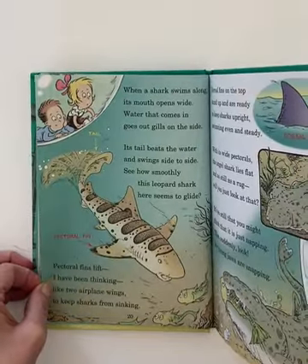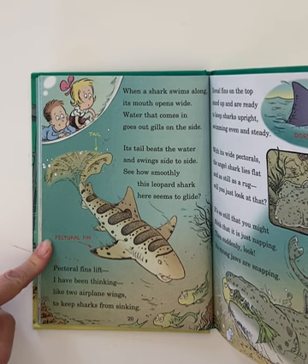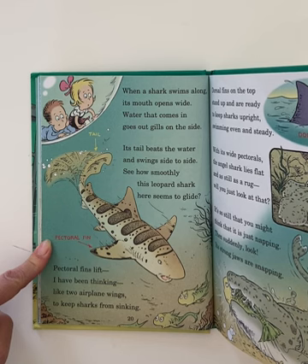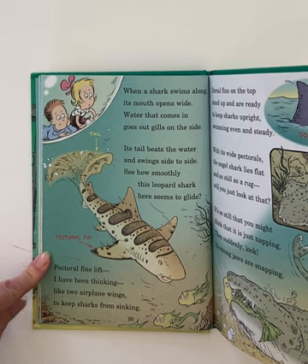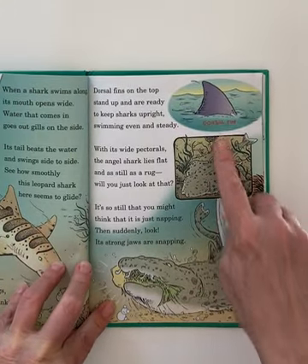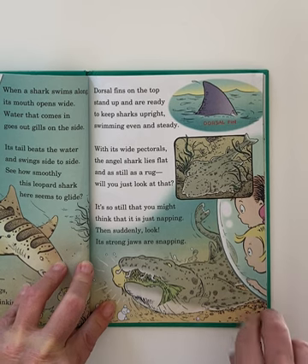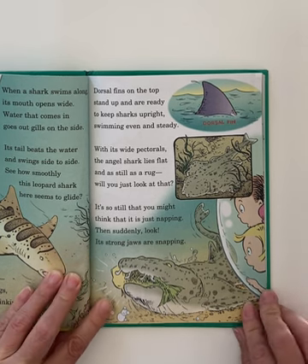When a shark swims along, its mouth opens wide. Water that comes in goes out gills on the side. Its tail beats the water and swings side to side. See how smoothly this leopard shark here seems to glide. Pectoral fins lift — like two airplane wings — to keep sharks from sinking. Dorsal fins on the top stand up and are ready to keep sharks upright, swimming even and steady. That's what we think of when we see a shark in the ocean.